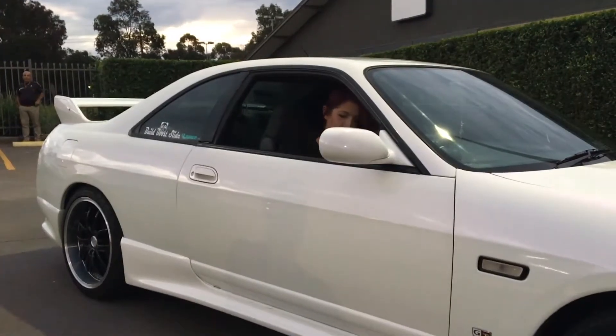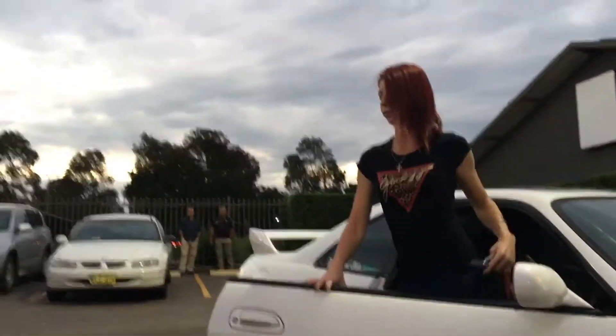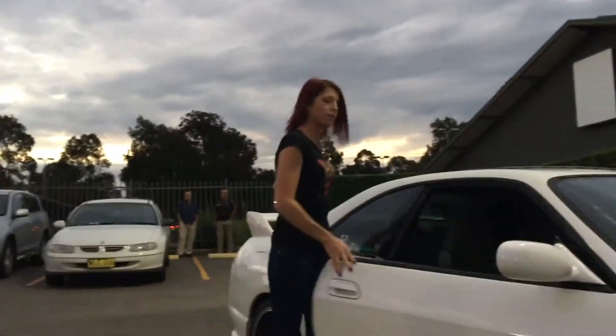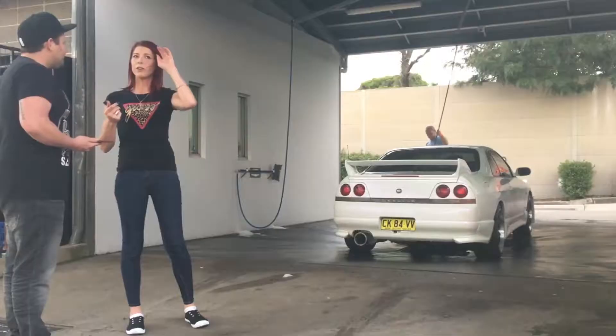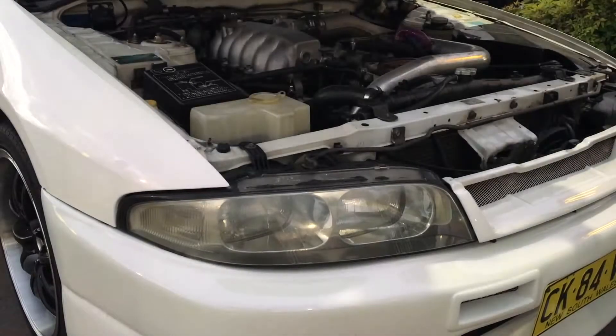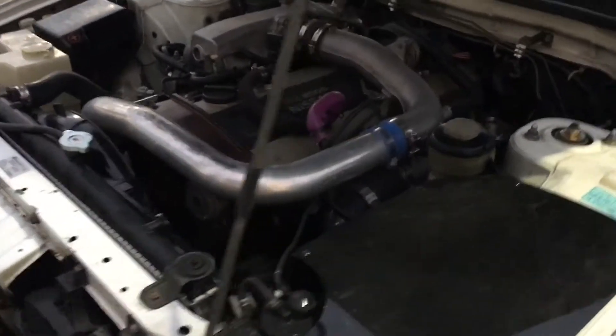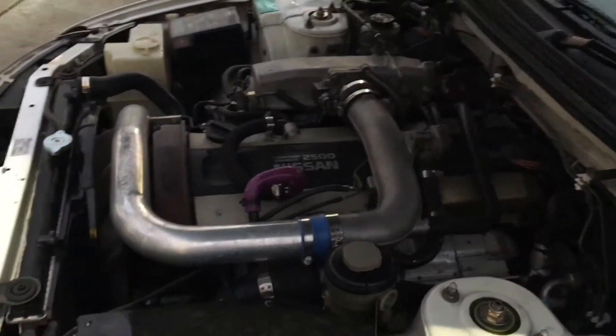Tell us about your car. It's a Series 1 R33. I've owned it since January. It's boosted but it's relatively strong. How many pounds is it running? At the moment it's just seven pounds. The RB25 DET inline six in standard trim has around 184 kilowatts and 294 newton metres of torque from the factory.